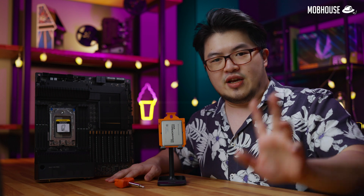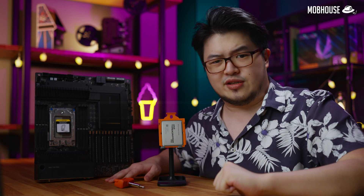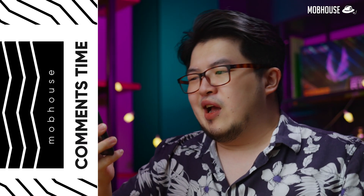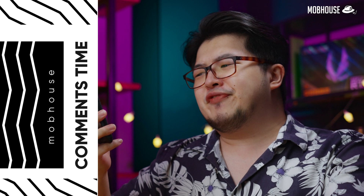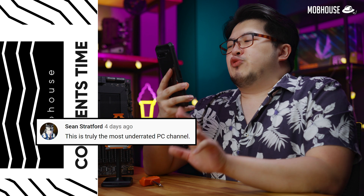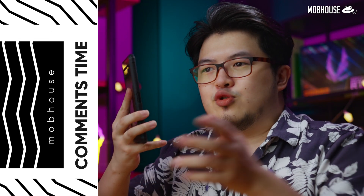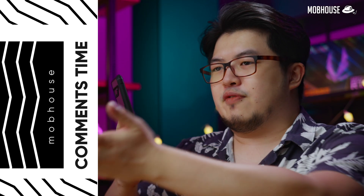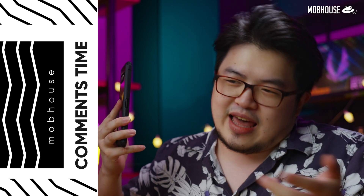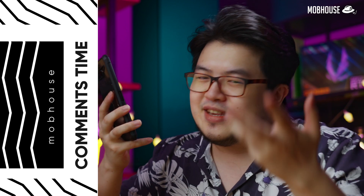Leave a comment down below because we're going to answer it in our next comment section. So without further ado, let's look at some comments. Tora Carrot says: 'Not gonna lie, we have the Malaysian version of Bitwit.' Not gonna lie, I met Bitwit during Computex one year and he seems to be a pretty nice guy.